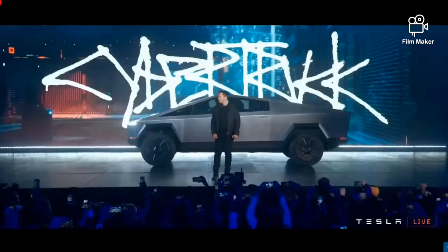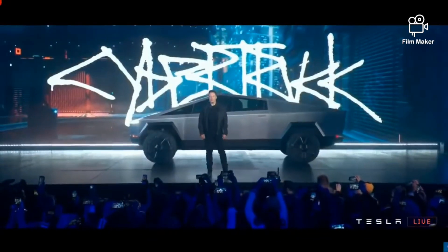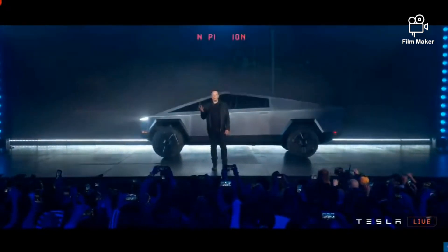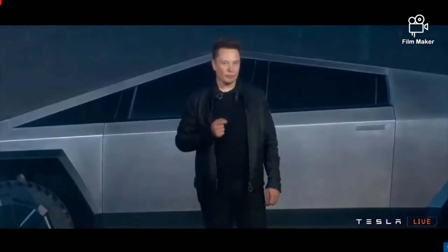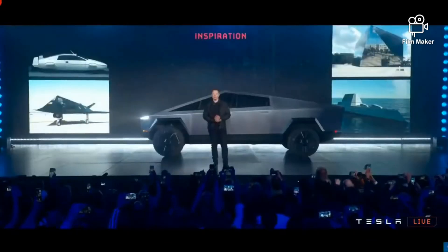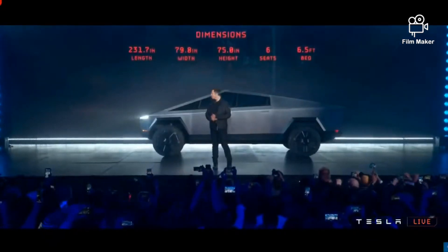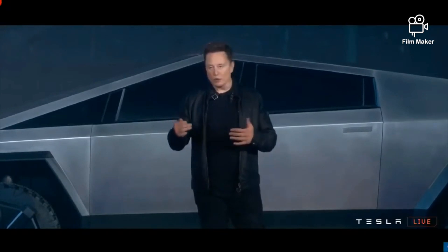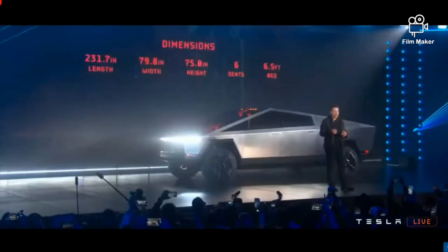It doesn't look like anything else. Starting off with the size, the dimensions, and the inspiration — the functionality is within a space that is less than the most popular pickup truck in the United States, the F-150. So they didn't cheat in either width, height, or length.